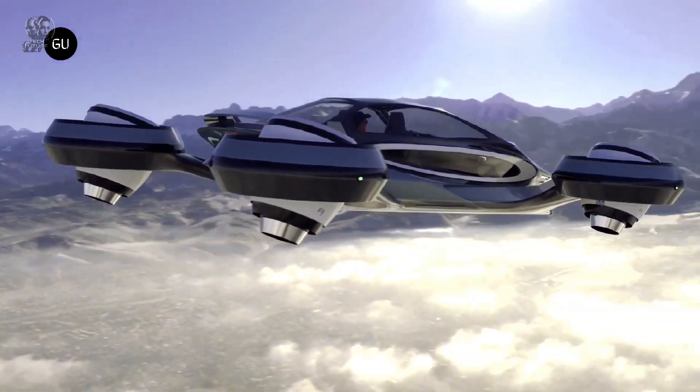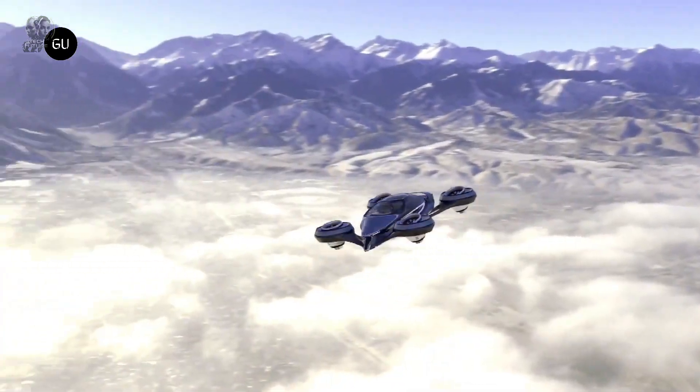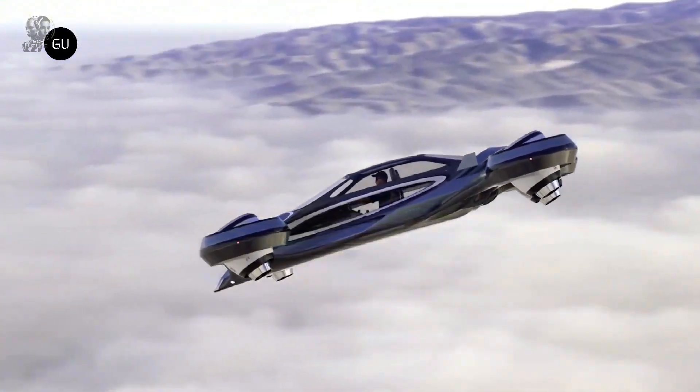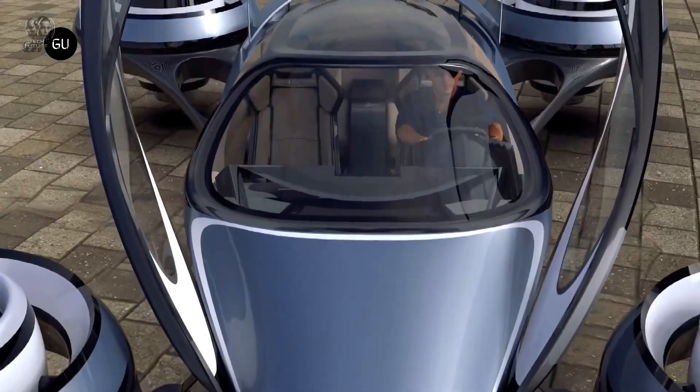Recently, the FAA approved a flying electric car, now available for pre-sale at approximately $300,000. Targeted at those seeking a truly futuristic experience, this vehicle offers vertical take-off and landing capabilities, while also being road-legal for public highways.